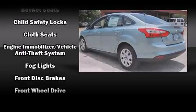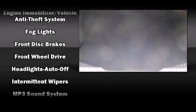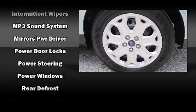Top features include front fog lights, a tachometer, adjustable headrests in all seating positions, remote keyless entry, and more.